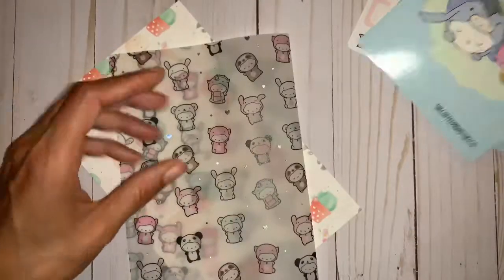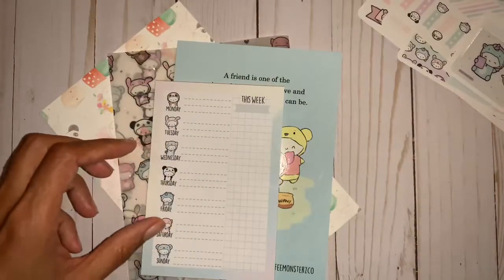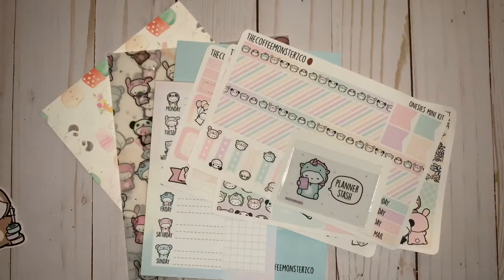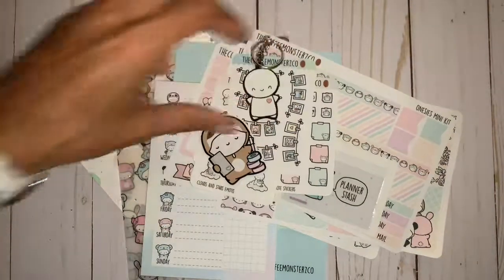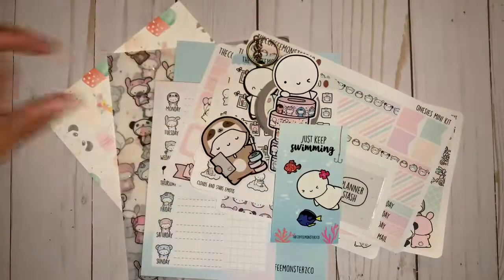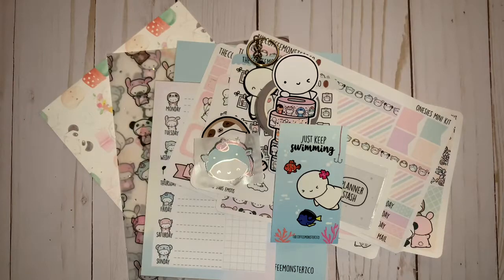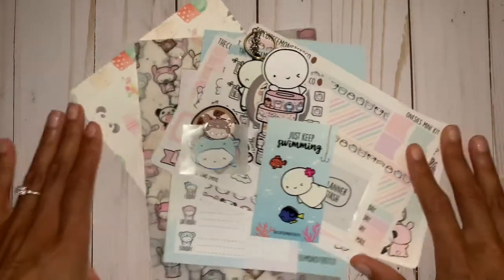And then you have a little cardstock that has some design on it that's also really cute. But this is everything that came for the Coffee Monsters Co. birthday bundle this year. Helen turned 19, and she just blows me away with how creative she is. She has a very, very bright future. I was not able to snag this when it first came out — I had to do the pre-sale on this.